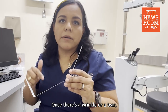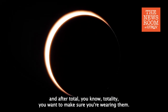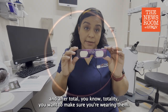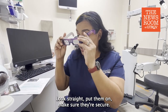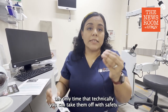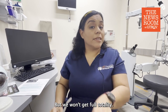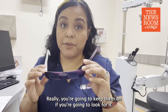Once there's a wrinkle or a tear, you want to get a new pair. Any moment that the eclipse is happening — and after totality — you want to make sure you're wearing them. Look straight, don't look at the sun and put them on; look straight, put them on, make sure they're secure, then look. Totality will be the only time you can technically take them off safely, but we won't get full totality in the valley — we'll get about 92%, so really you're going to keep them on if you're going to look.